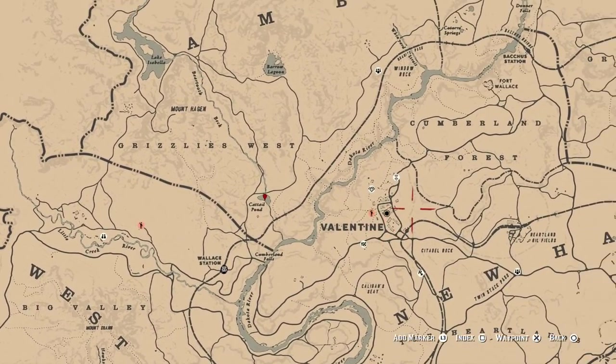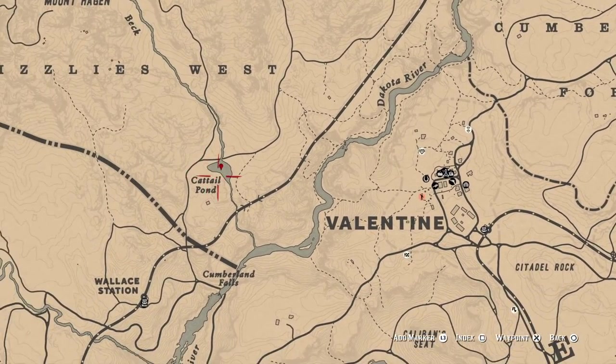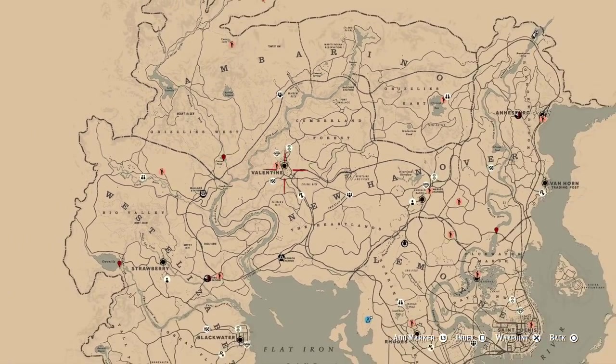From Valentine fast travel, if you go to the east to the Cattail Pond, you will find perch over there. Those are all nice locations for the perch.